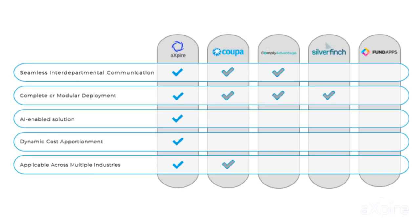Some competitors provide seamless interdepartmental communication, meaning everything goes through the same platform and the same route. Xpire also offers complete or modular deployment, which three of the other competitors do. However, none of the other competitors offer AI-enabled solutions. Xpire also offers dynamic cost apportionment and can be used across multiple industries — it's not just pigeonholed into office administration. The biggest traditional competitor is Cowpa.